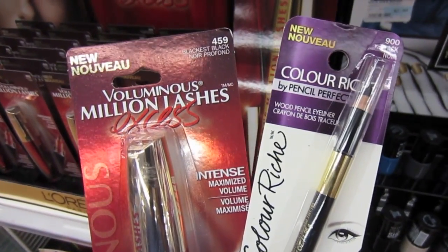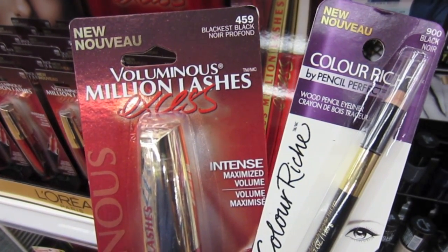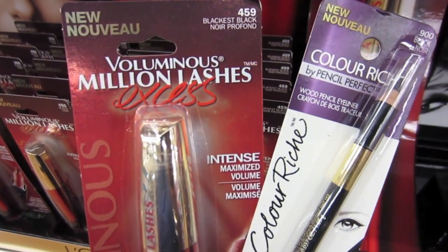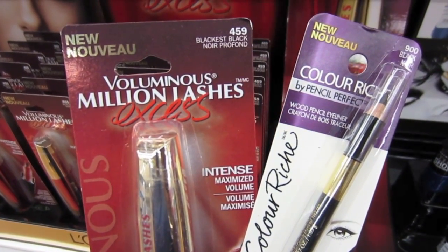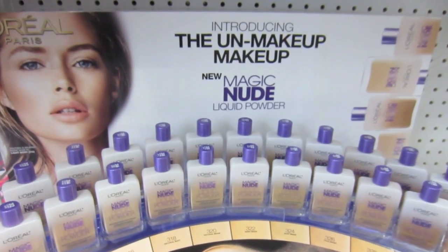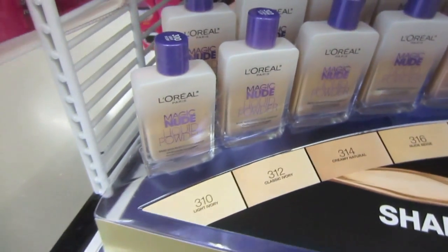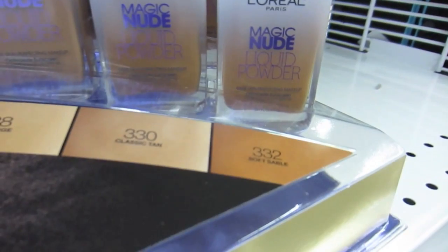Okay, so on the right it's $6.29 and on the left it's $6.99. Ooh, excess — we all like excess. Look at this Magic Nude with a lot of colors, light ivory all the way to soft sable.